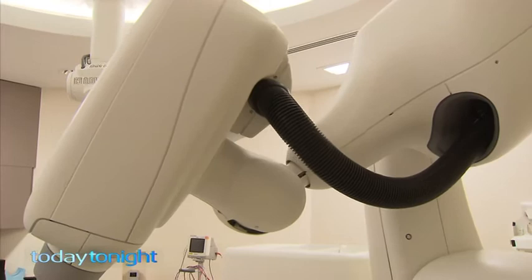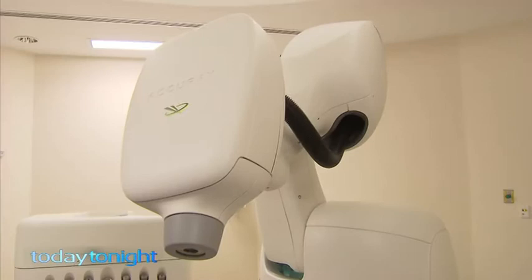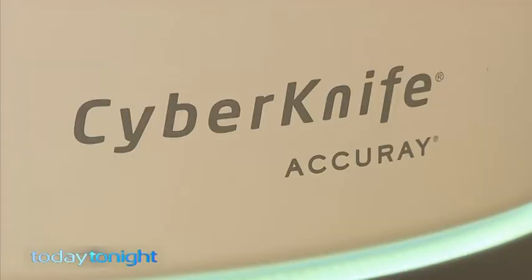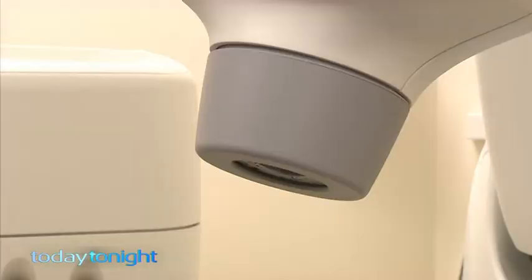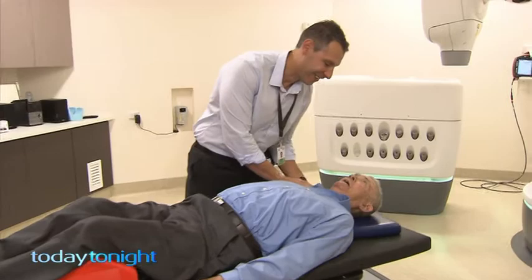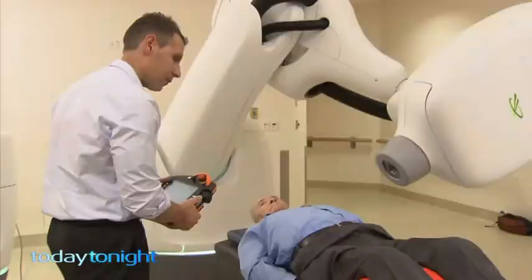It's really a very advanced industrial robot. Oncologist Dr Colin Tang says this $9 million radiation robot called CyberKnife is one of only a handful in the world, and Sir Charles Gairdner has the only one in Australia. We can deliver very high doses of radiation to a very well-defined area of the body while sparing normal tissue.